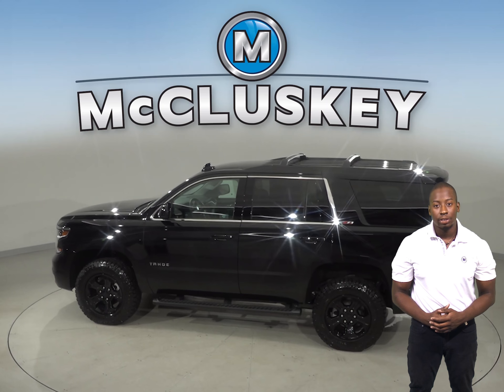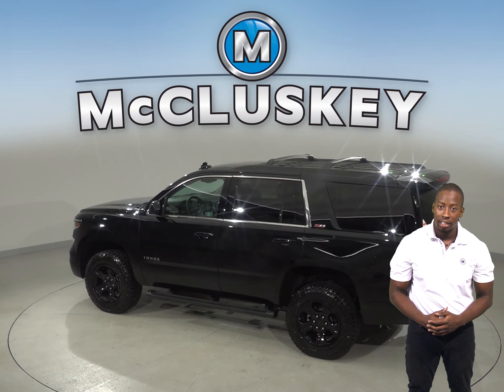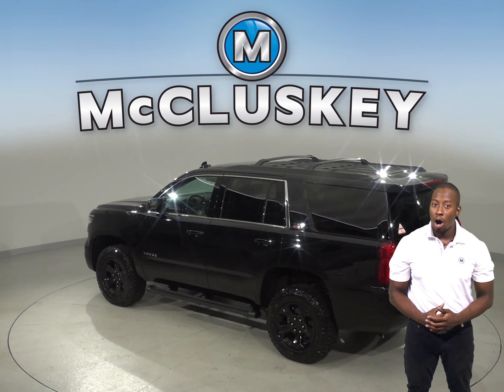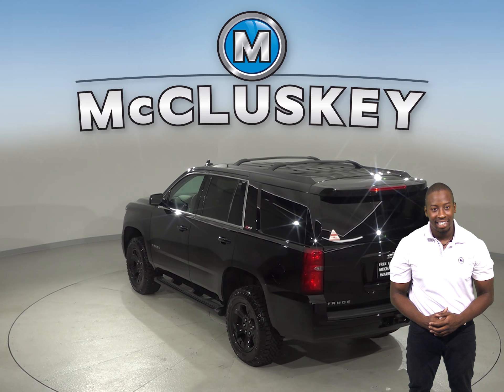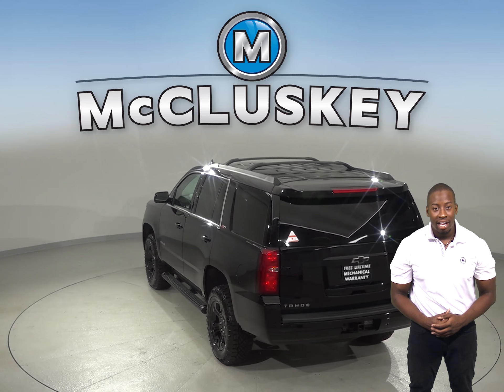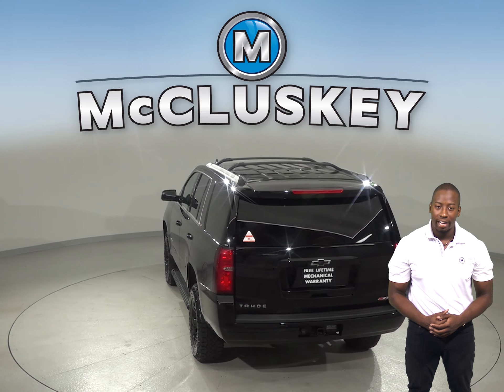The Chevrolet Tahoe's height leveling suspension allows the driver to raise ride height for better off-road clearance, and then lower it again for easier entering and exiting and better on-road handling. The Buick Enclave does not offer any of this.